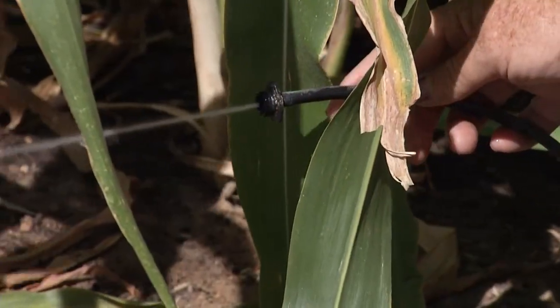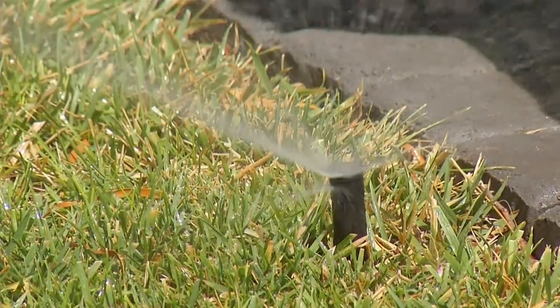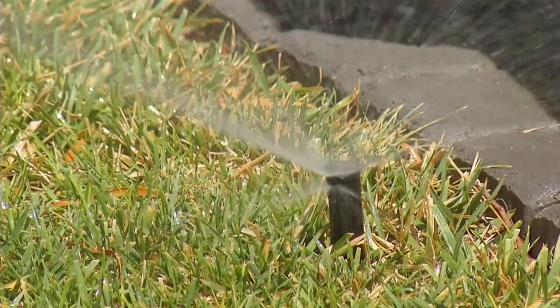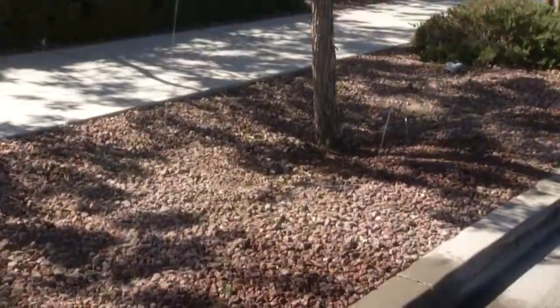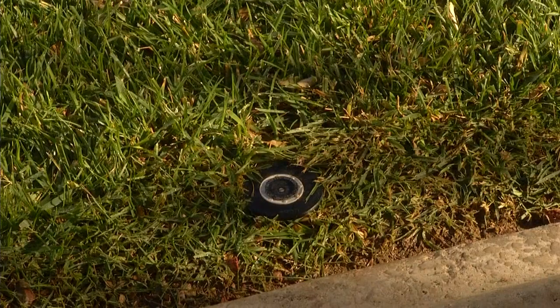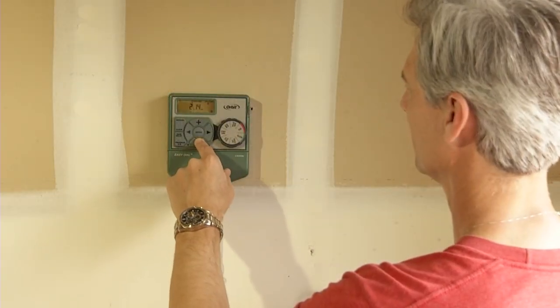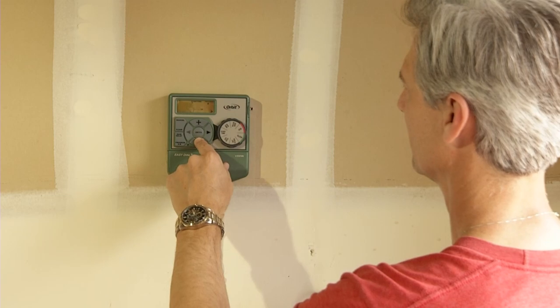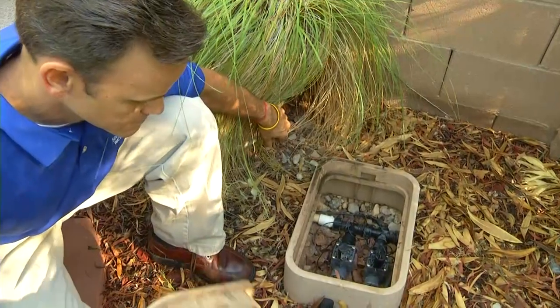Your irrigation system is susceptible to leaks and should be checked regularly. Systems are subject to frequent use and high temperatures in summer, along with an occasional freeze in winter. Both extremes, along with wear and tear, can lead to cracks and breaks in both pipes and drip lines, as well as broken sprinklers and emitters. To determine whether you have a leak, turn your irrigation clock to the manual setting and run each line or station on your system for one to two minutes.